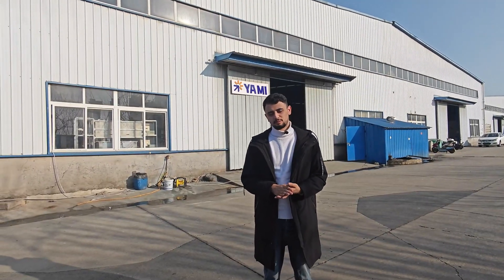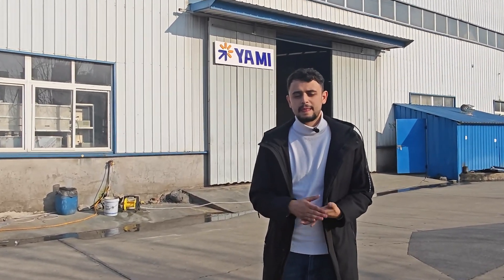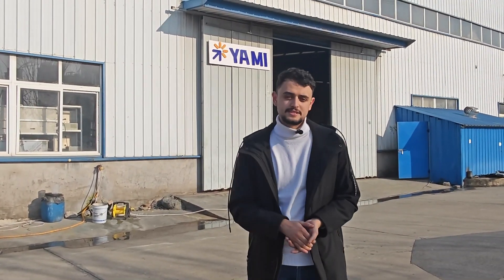Hello everyone and welcome to YAMI Solar Pump. Today we came to our test facility. Behind me, as you can see, this is the main gate of our workshop. Our factory is located in Hubei Province, Wuhan City, Saidian District. Now let me take you inside our test facility.